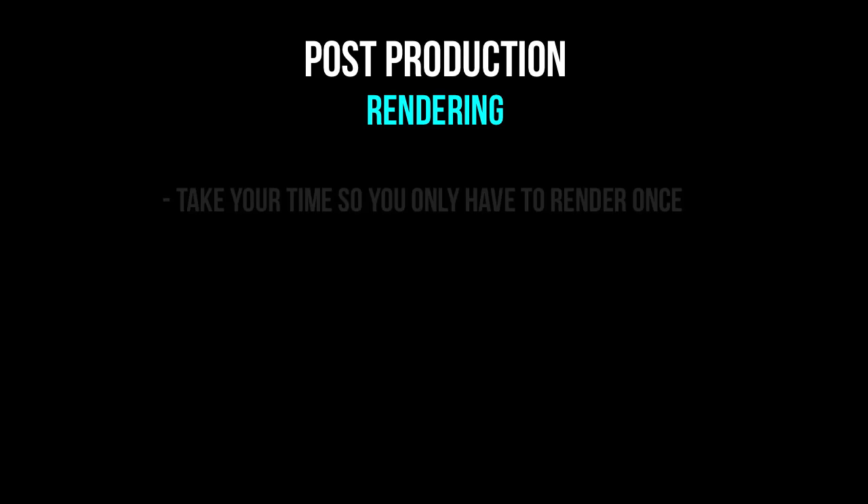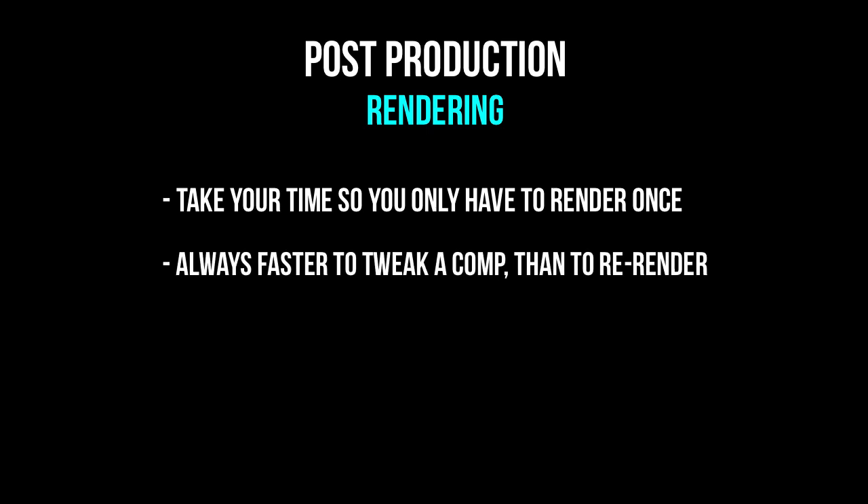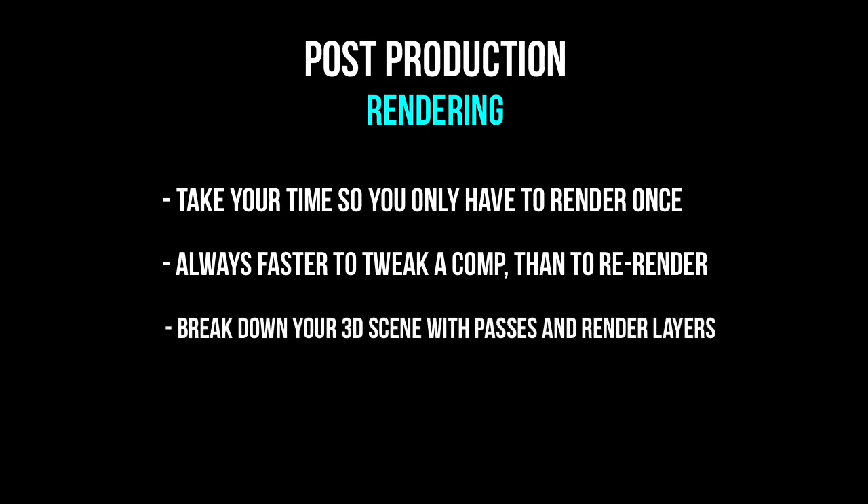Once the lighting looks good, I need to adjust my render settings appropriately. A good compositor takes their time when setting up the render of the 3D elements so that they only have to render it once. This doesn't mean the project isn't subject to change, but it's always much faster to tweak a render in a composition than it is to re-render the 3D elements. So often this means the compositor breaks down the scene into many passes and render layers so that the comp can be micro art directed into the final product. For Piero, I'm in a crunch to reach a deadline, and I need to be exceedingly efficient with my render times. Therefore, I'll be consolidating my render passes into a single render layer to save time, then click render and wait for many hours.